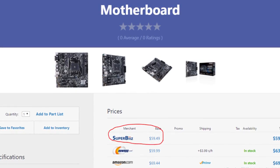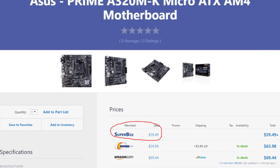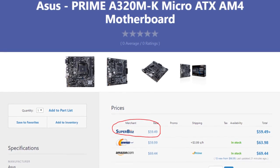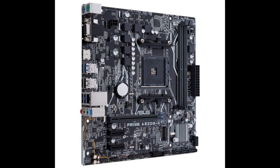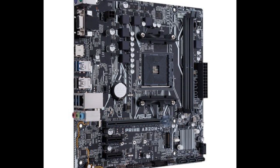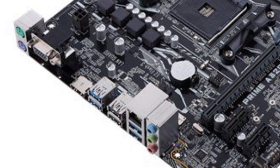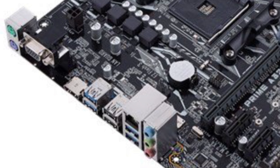Next, we have the Asus Prime A320M-K A320 motherboard. This motherboard is a micro ATX one, and it features one M.2 and two PCIe 1x slots for great expandability. It supports up to 32GB of DDR4 at 3200MHz, and it includes a great selection of I/O ports. Overall, this is one of the cheapest motherboards for the Ryzen 3, so go ahead and check it out.